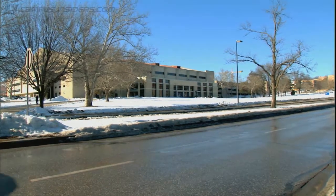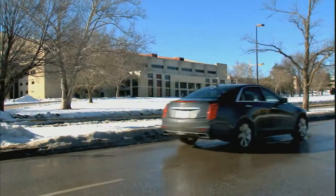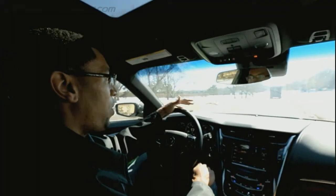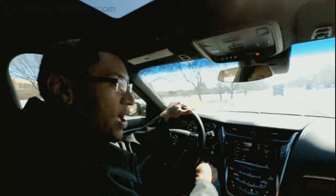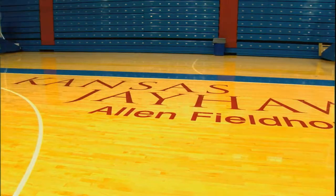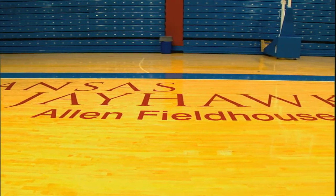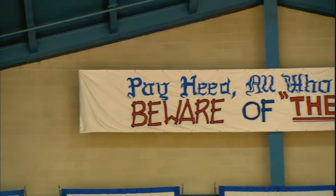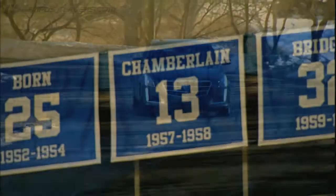And there it is — Allen Fieldhouse in all its glory. I didn't have to take this way on game days, but I would actually go out of my way to drive up Naismith Drive and get a good front view of Allen Fieldhouse. To let those different historical moments kind of pass through my head and really set the tone that it's more than just a game I'm going to be a part of in there — it's a historical experience.